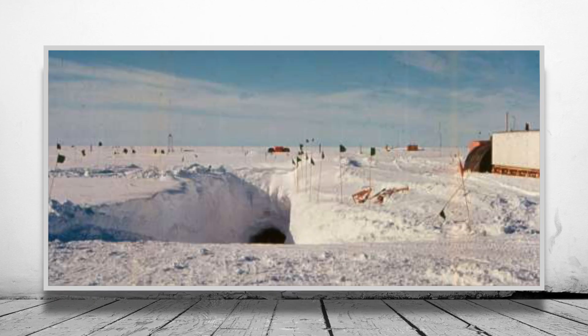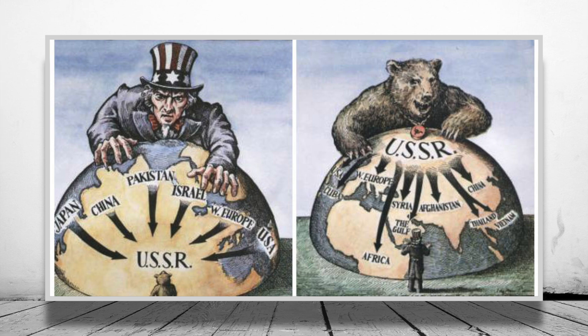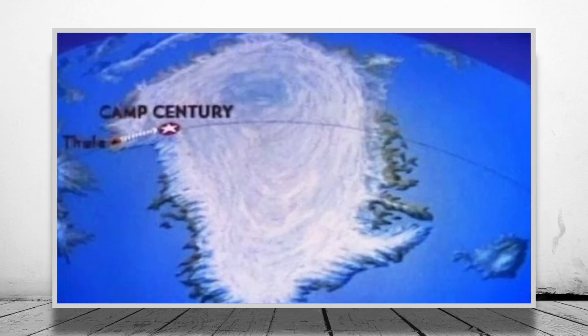Camp Century was an ambitious project, and the scale of the proposed project is something that only could have been approved during a time like the Cold War. It's impressive to think that a base three times the size of Denmark could have housed the end of the world.